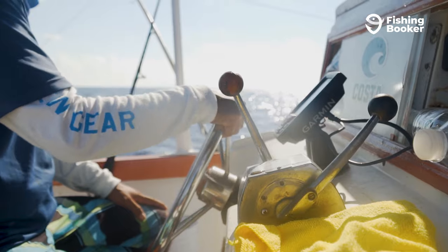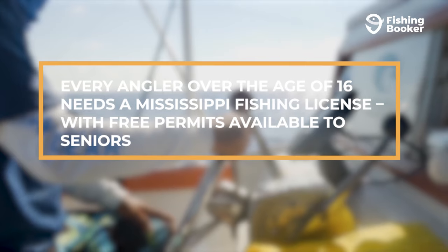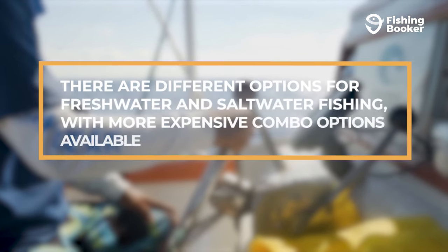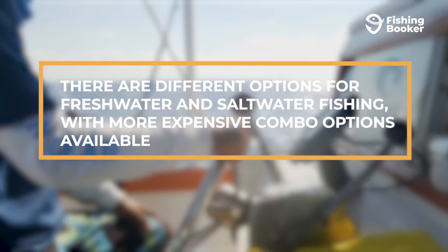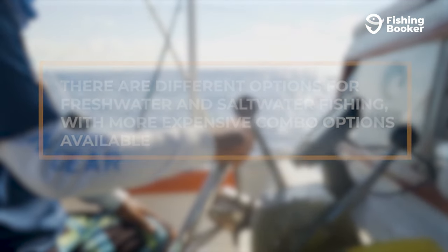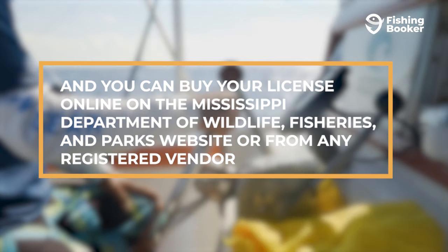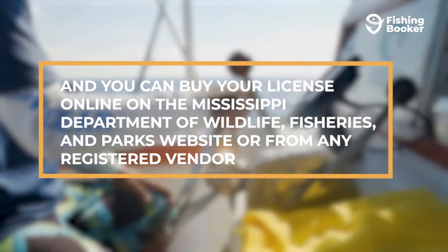And that just about covers it. To summarize, every angler over the age of 16 needs a Mississippi fishing license, with free permits available to seniors. There are different options for freshwater and saltwater fishing, with more expensive combo options available. And you can buy your license online on the Mississippi Department of Wildlife, Fisheries, and Parks website or from any registered vendor.